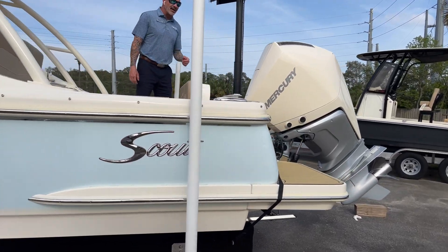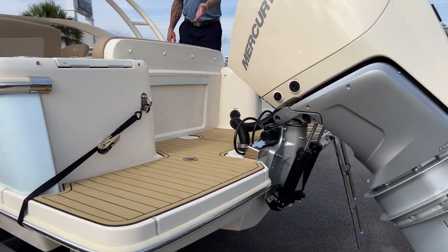As you can see in the back, we have a full walk-through transom with raw and fresh water.